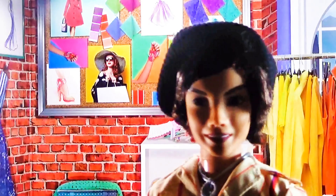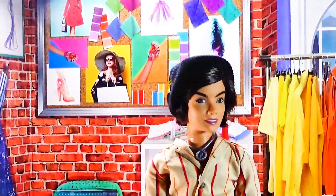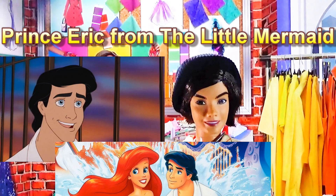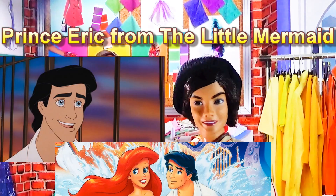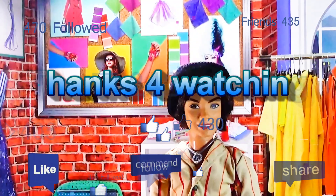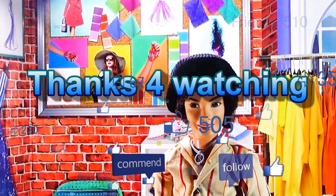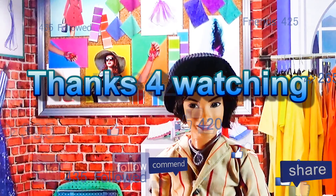Sorry about the lighting, I'll move him back so you can see him. If you look at him, he kind of looks like Prince Eric from Ariel. Guys, help me give this guy a name and I will add him to my show — Dolls Will Be Dolls, or Dolls of Dynasty, it doesn't matter. Talk to you next time, bye!